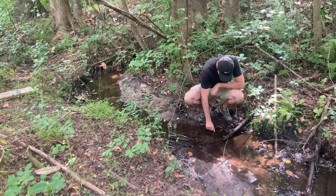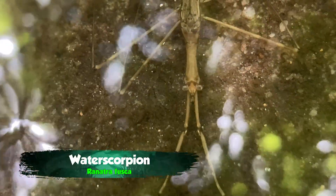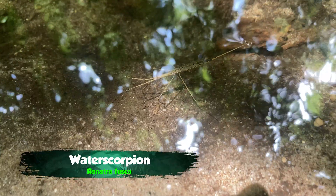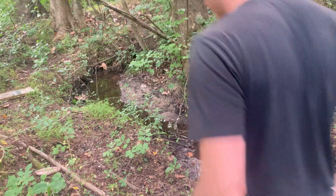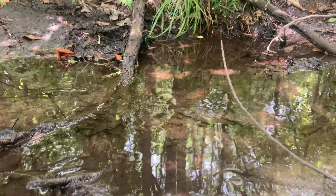I'm out here by the creek searching for the strangest insect you've ever seen. This is a long time coming, because this insect has been on my radar for a super long time. What we're after is a bizarre creature known as a water scorpion. These are true bugs in the order Hemiptera, and they are absolutely lethal hunters in the aquatic ecosystem. Their bizarre, stick-like appearance and incredibly elusive nature make them quite the special find while out exploring. So I'm headed out into the creek in search of one of these camouflaged phantoms.